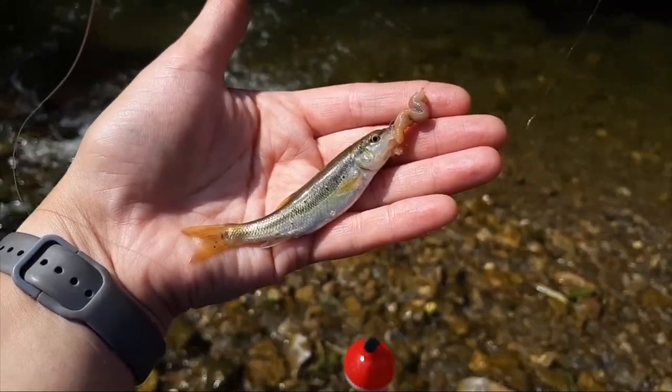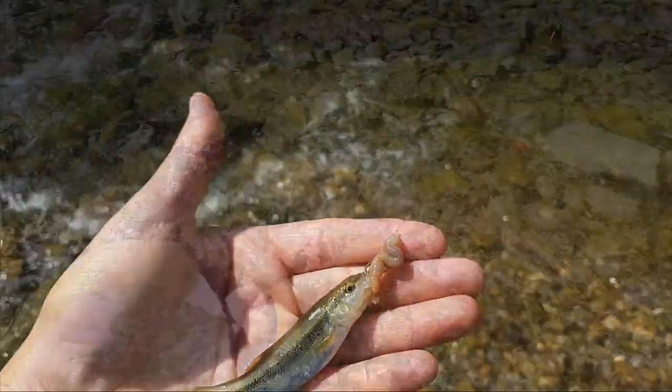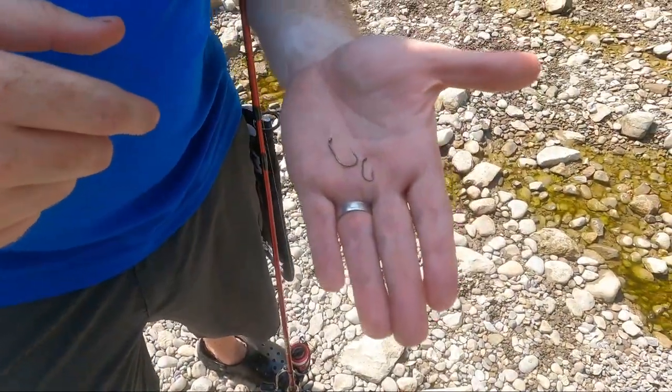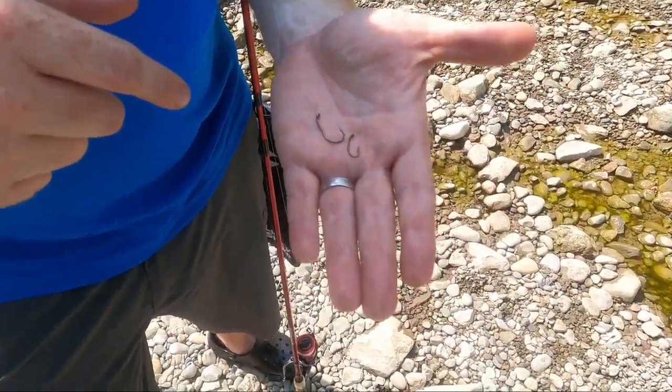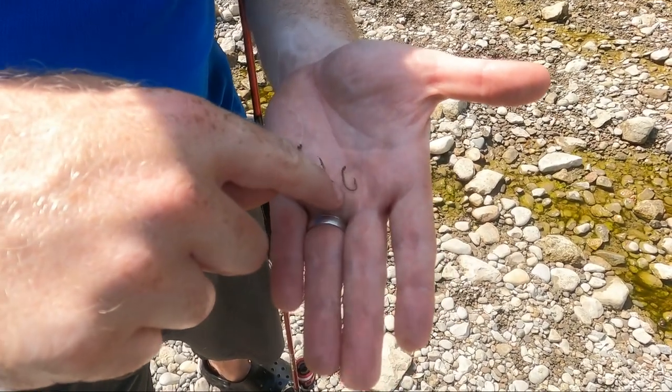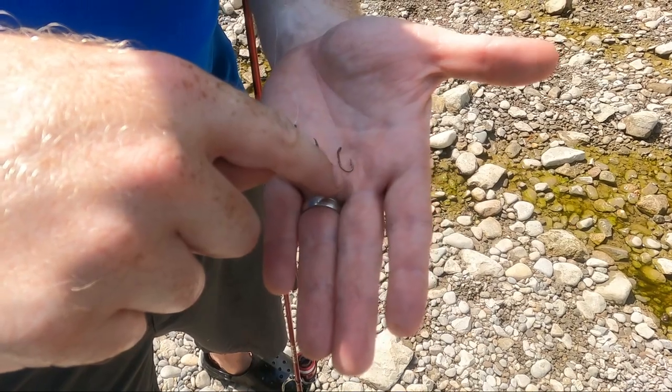It's a little guy right there. Because we're in such a shallow river with small fish and minnows, I'm actually going to go from a size 4 to a size 8 or 10 hook. The bigger the number, the smaller the hook.